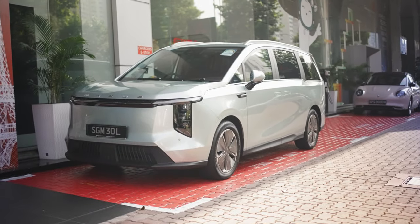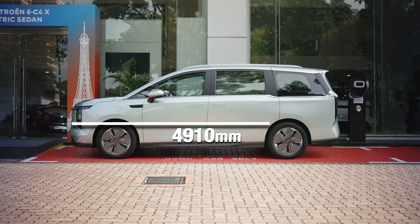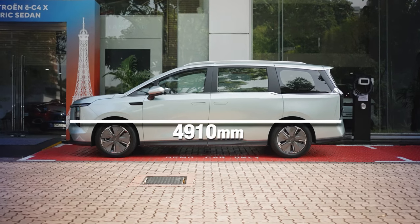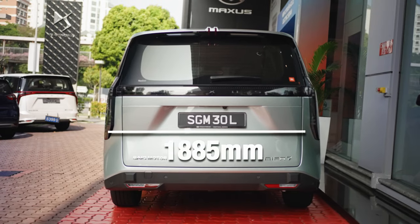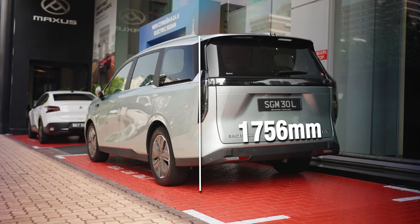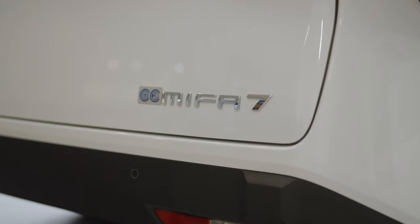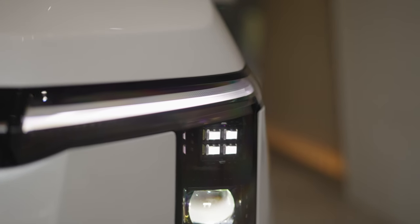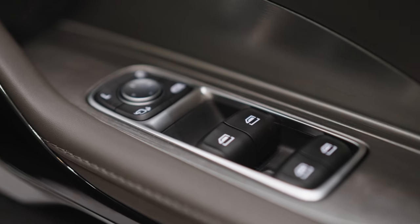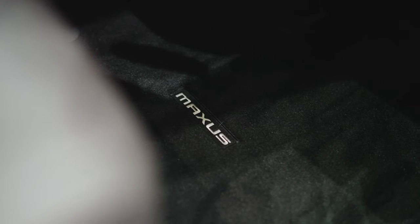First things first, the Mifar 7 is perfectly sized for Singapore roads. It's got a length of 4,910mm, a width of 1,885mm and a height of 1,756mm. It's spacious enough to feel roomy and yet compact enough to handle tight city streets and fit into your typical parking space.